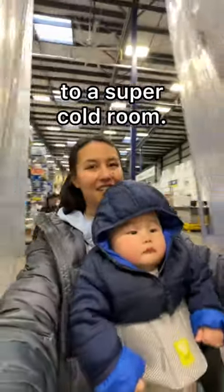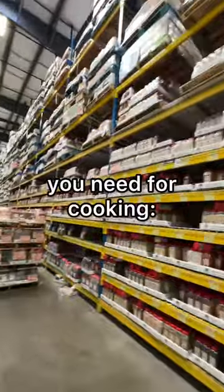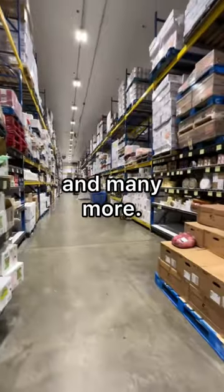We got a cart and went to a super cold room. I recommend putting on a jacket before entering. Here you can find anything you need for cooking: veggies, meat, fish, cheese, and many more.